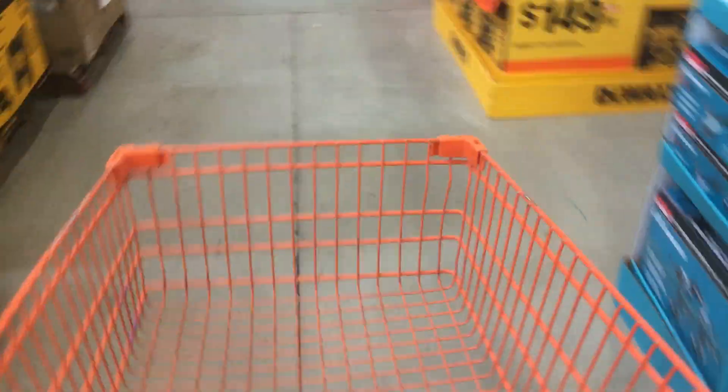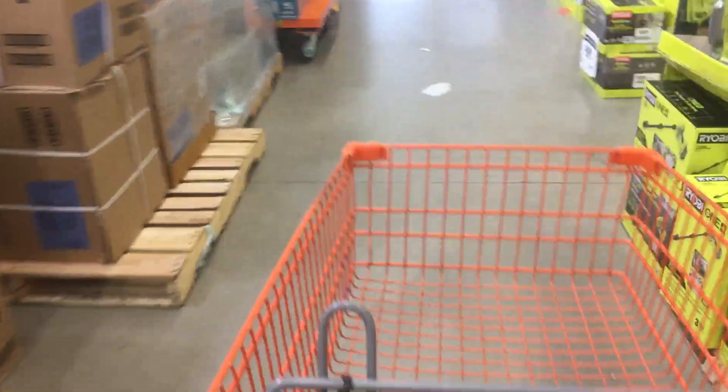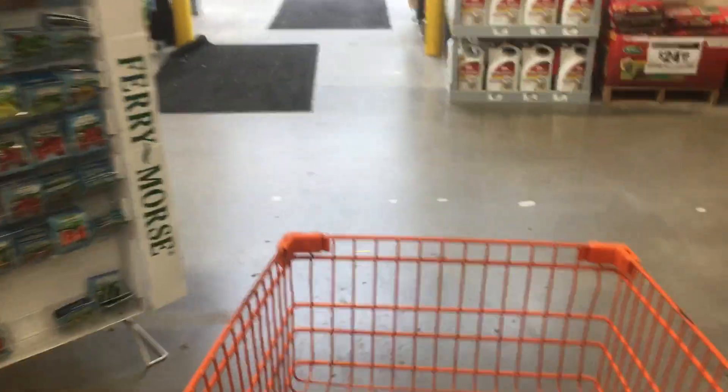Hey, J3videos here. Hope you're having a good day. Shop around tour time here at Palm Depot. This is a hardware store because it's not a grocery store.